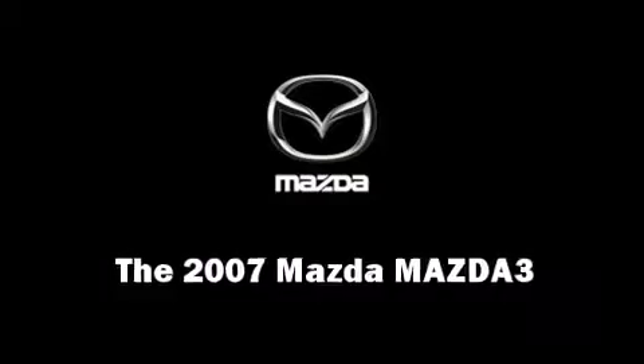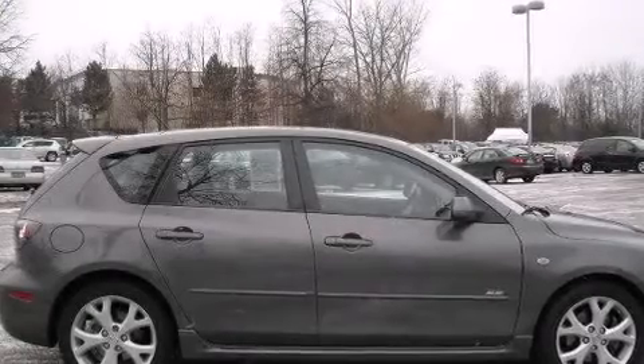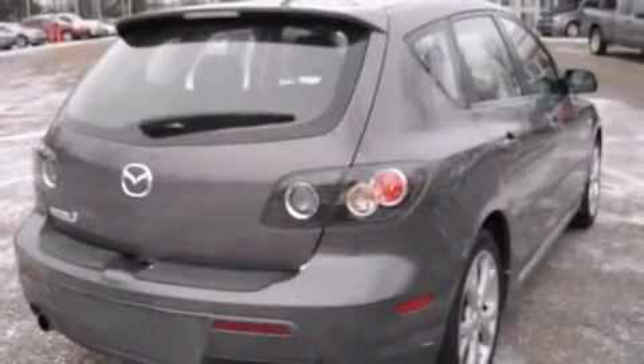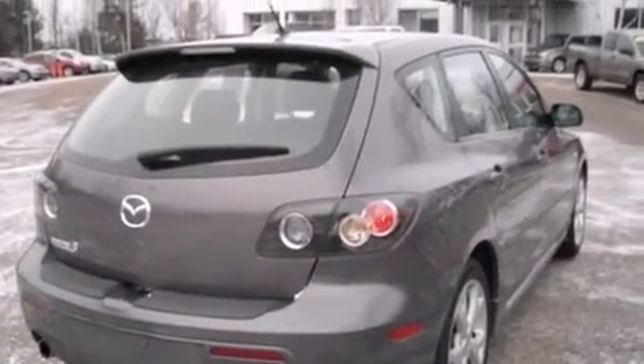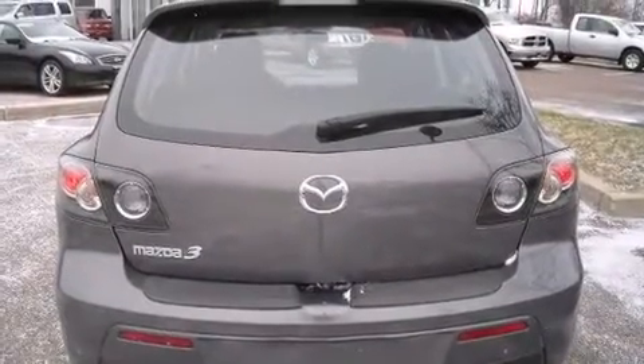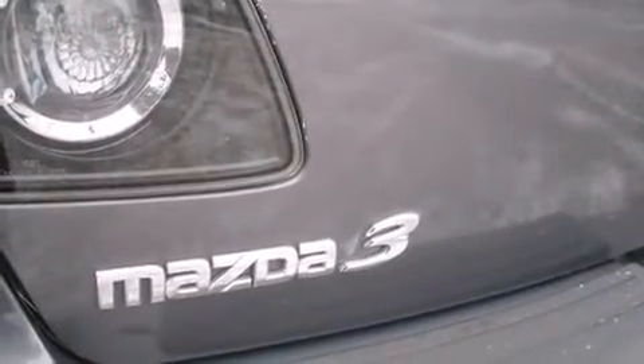You are going to love the 2007 Mazda Mazda 3. This four-door five-passenger hatchback still has fewer than 40,000 miles. It features a front-wheel drive platform, an automatic transmission, and a 2.3 liter four-cylinder engine.